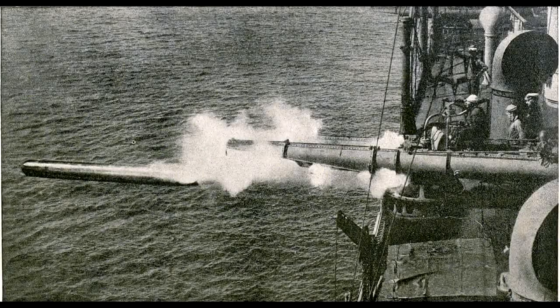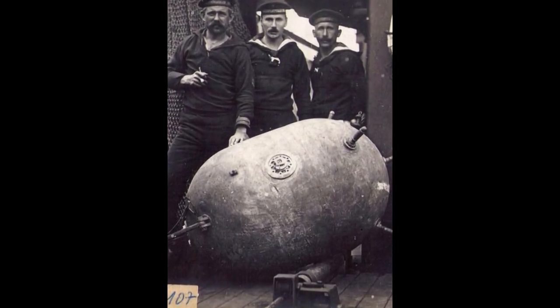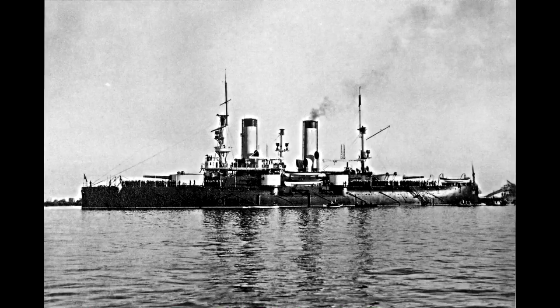In the early 1900s, effective torpedo protection was in its infancy. Therefore, torpedoes and underwater damage were an enormous threat to even the larger ships. In 1904, the flagship of the Russian Far East Fleet, Petropavlovsk, sank in only two minutes after striking a single mine, with 70 survivors out of nearly 700 crew. This drove a desire amongst US and British ship designers to fit ships with guns that could engage and destroy ships before they got within torpedo range.